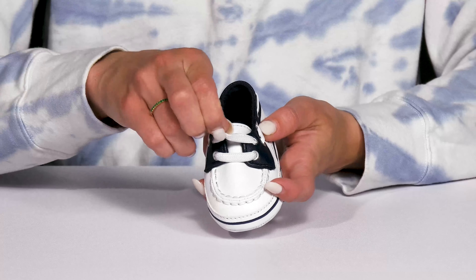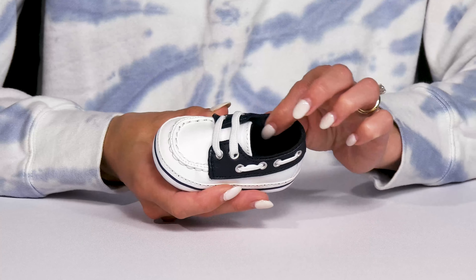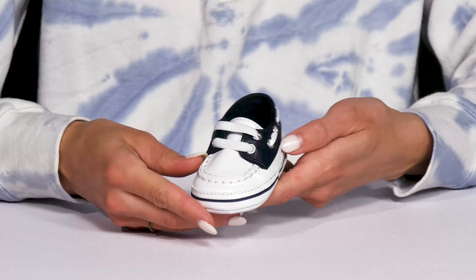I love that the stretchy elastic laces are going to feel very comfortable, and they're going to make them easier to get on and off your little one. Inside there is a soft textile lining, and I do like how lightweight and flexible these are, which is perfect for all day wear.